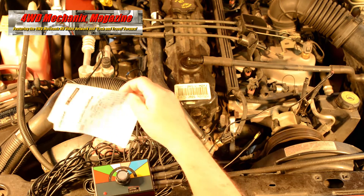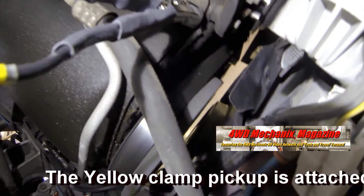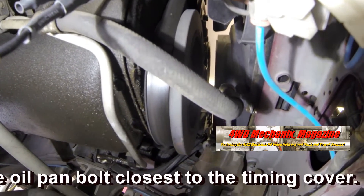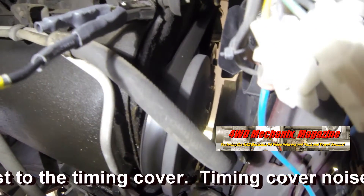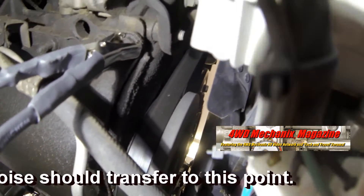Let's shut the engine off and reposition one of the clamps. Now the probe is hooked up to the timing cover area, and this channel — the yellow channel — will be monitoring the noise coming from the timing cover. We'll start the engine.